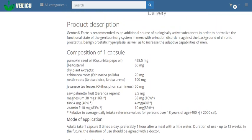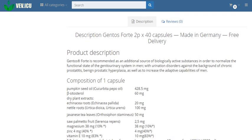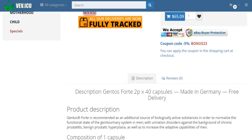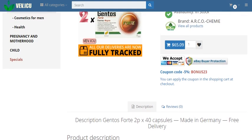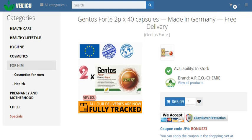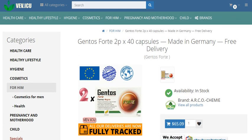Unlock nature's bounty — the ingredients of Gentos Forte. Pumpkin seed oil: harnessing the power of cucurbita pepper oil, Gentos Forte delivers a substantial 428.5 mg dose to promote urinary tract health.